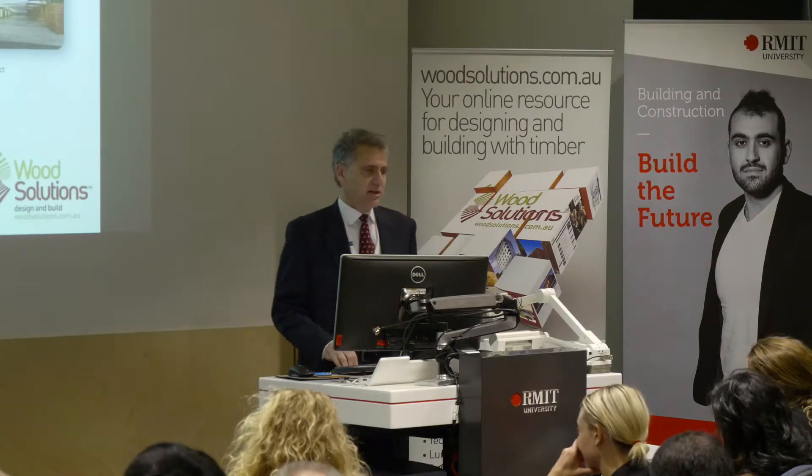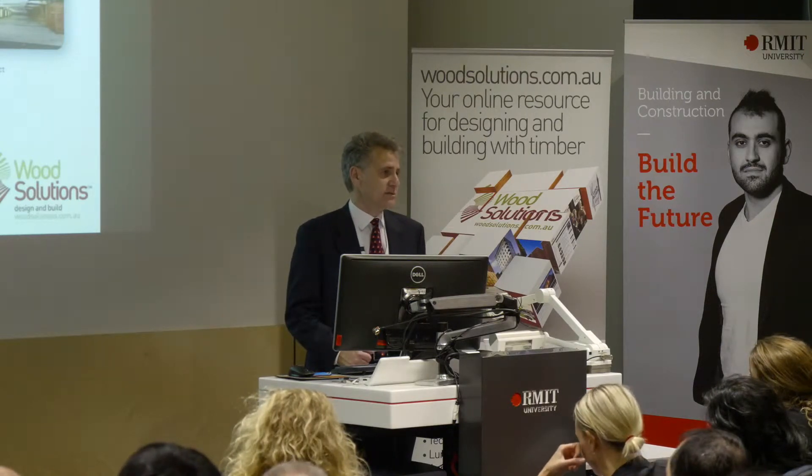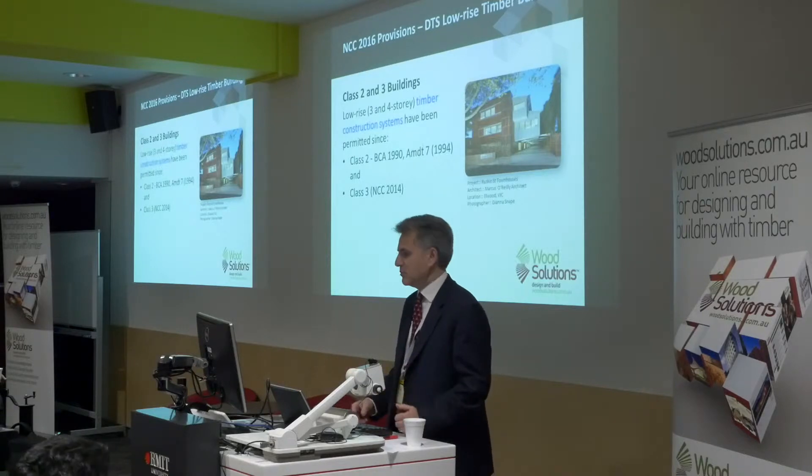Then in 2014, following a submission from the industry, we also enabled that to be extended to Class 3 buildings — so typically hotel and motel type developments.